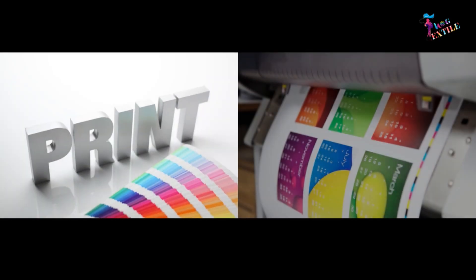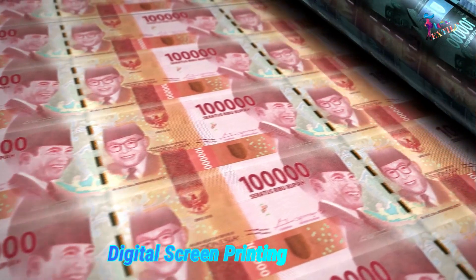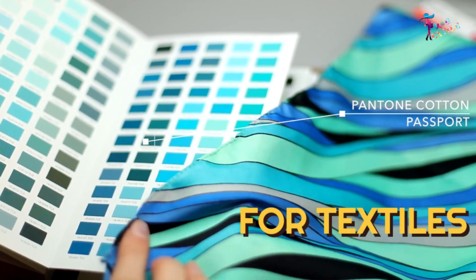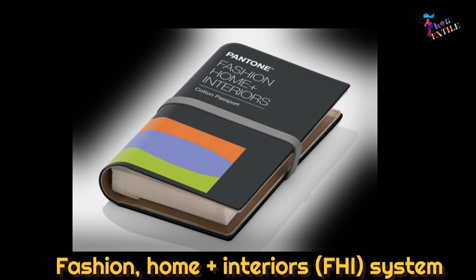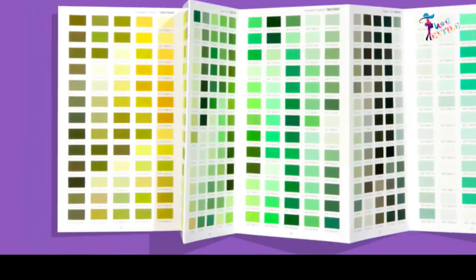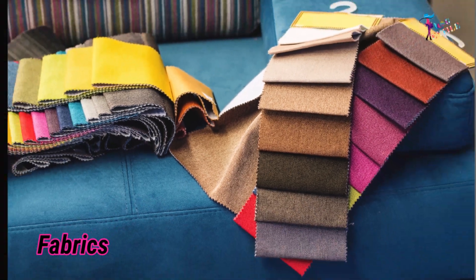It's good for print, packaging, digital, and screen printing. Number two, for textiles, use the Fashion Home Plus Interiors (FHI) System. This system is suitable for apparel, fabrics, and soft goods.